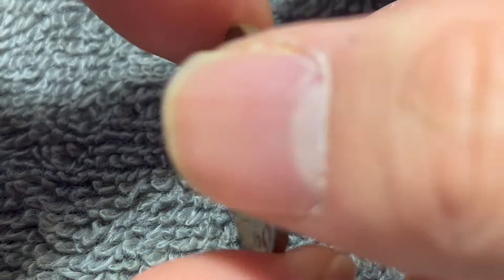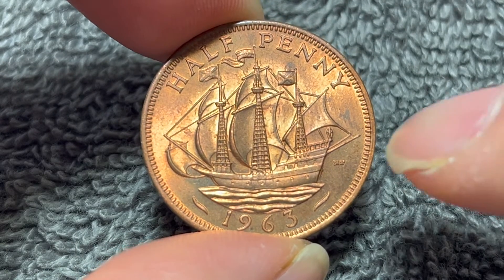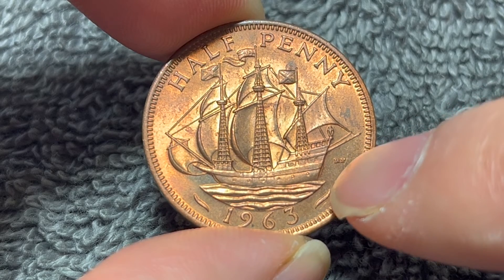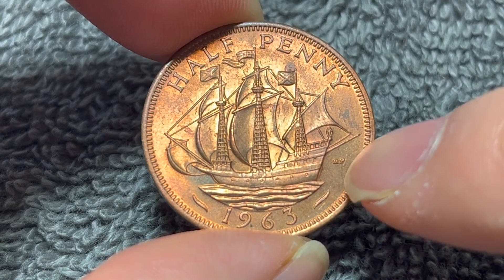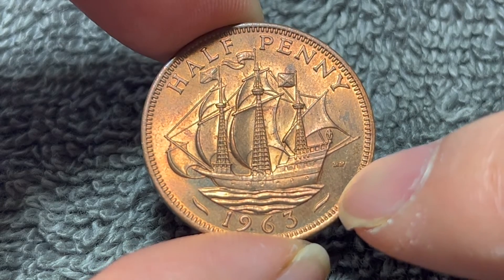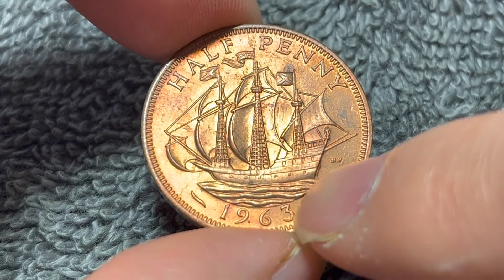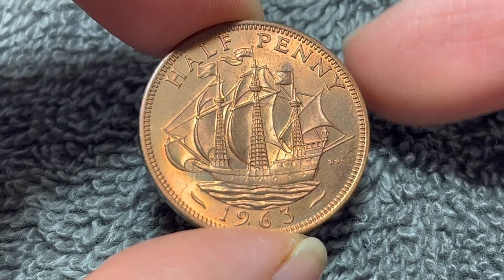And if we turn this over to the other side, Thomas Humphrey Padgett's rendering of the Golden Hind, the ship in which Sir Francis Drake first circumnavigated the globe — became the first Englishman to circumnavigate the globe between 1577 and 1580. We also see the denomination halfpenny up above and the date of mintage, 1963, down below.